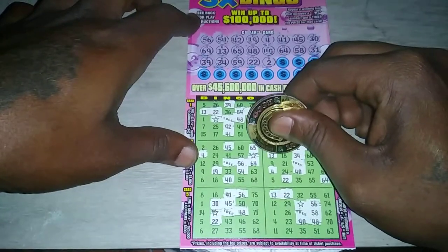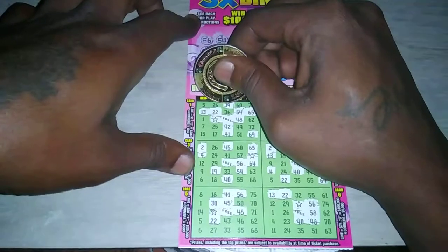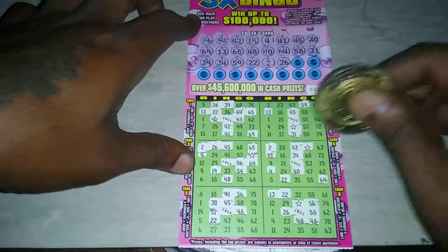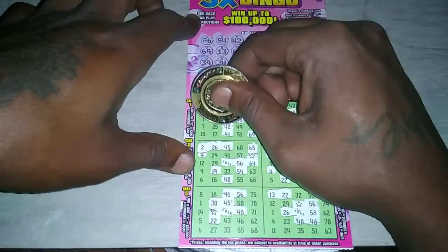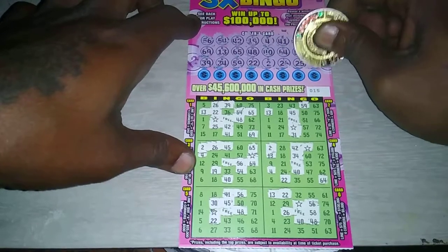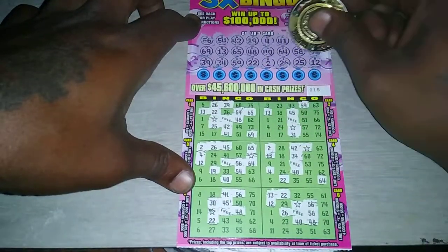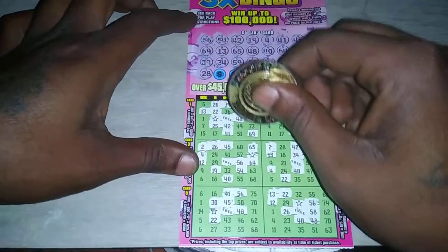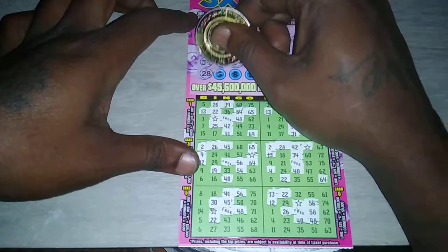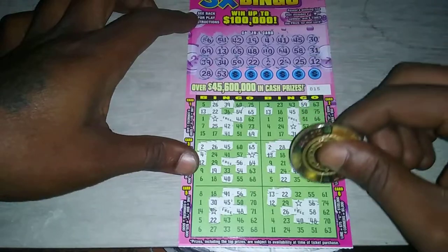We have 2, no more 2. We have 26, no more 26. We have 25, no more 25. We have 12, no more 12. Last row — we have 28, no more 28. We have 53, no more 53.